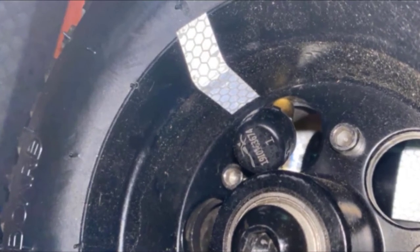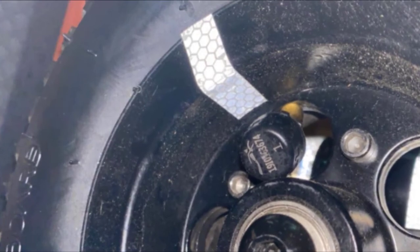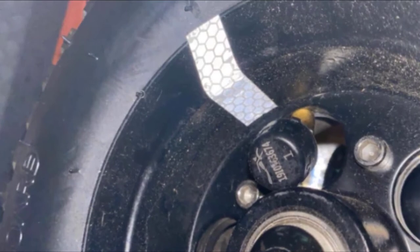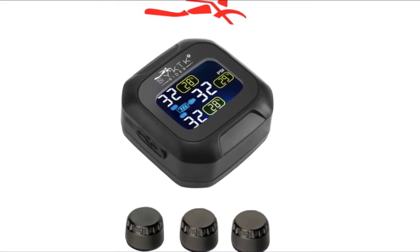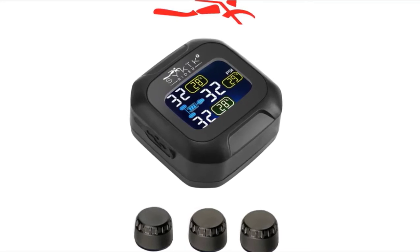The Bluetooth tire pressure gauges connect wirelessly to the sensors. It's simple to install and the lock nuts prevent thieves from stealing them. You can install the monitor in various locations. While it comes with a mount for round bars, the company can provide one for flat surfaces as well. The monitor's rechargeable battery lasts up to nine months, while the sensors' batteries have a one-year lifespan.